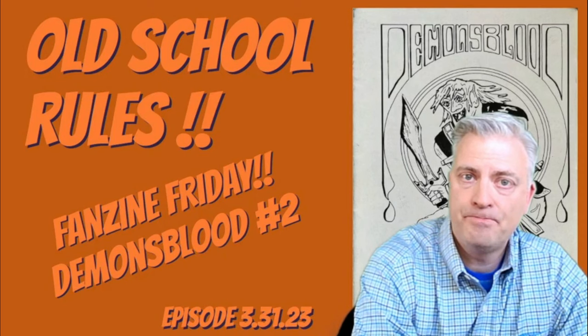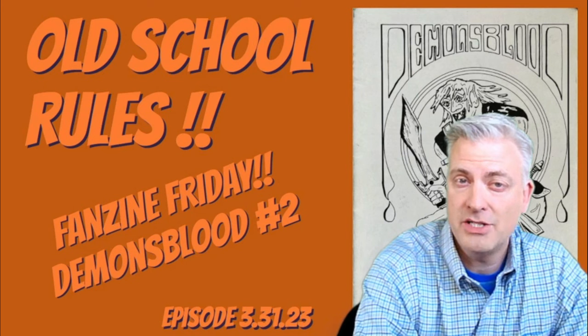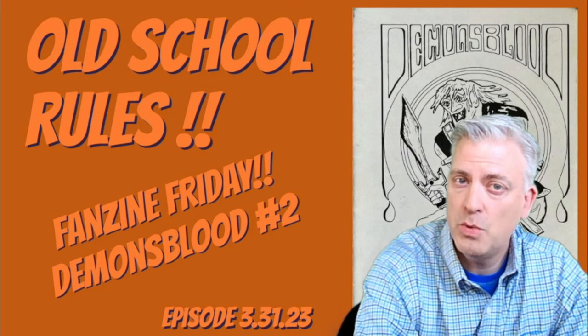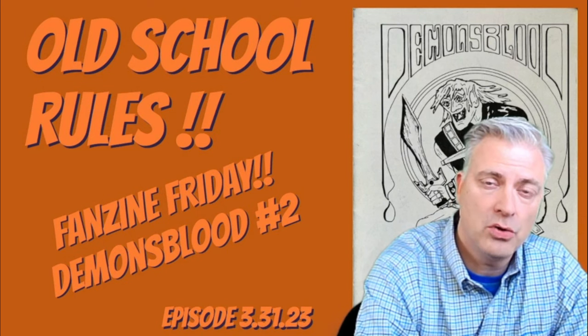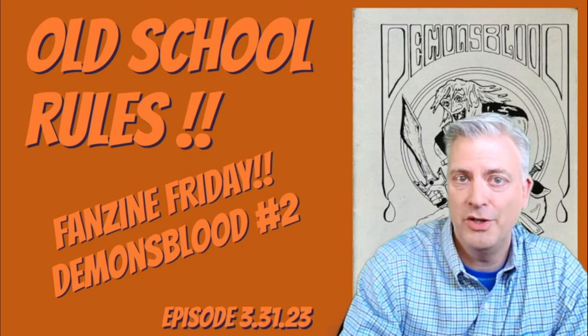I'm AZ Mountaineer and this is our channel Old School Rules, where we celebrate the community of old school gamers and grognards who like classic RPGs, miniatures, magazines and everything that goes with it. Each week on the Fanzine Friday series, I take a fanzine from my collection off the shelf for a closer look. Today that's Demon's Blood number two. Hope you enjoy today's video.